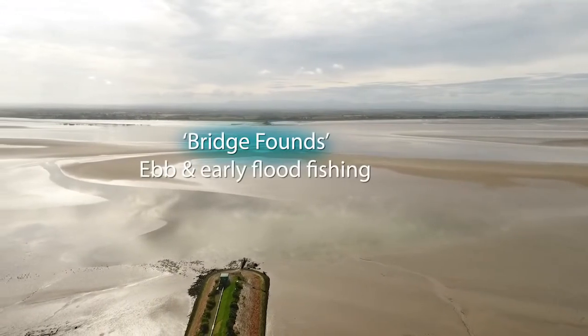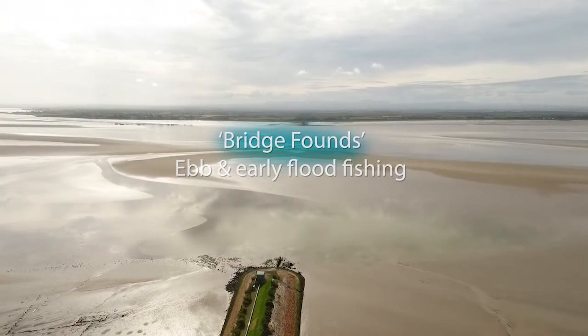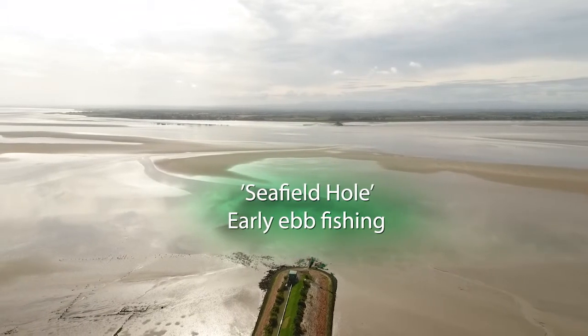Another good area for the ebb and early flood is where the channel scours out around the foundations of the old railway viaduct. You can also sometimes find a place to fish the early ebb in Seafield Ho.